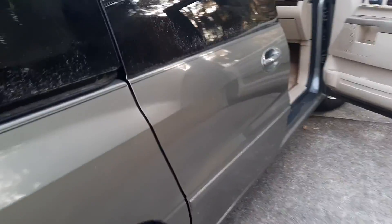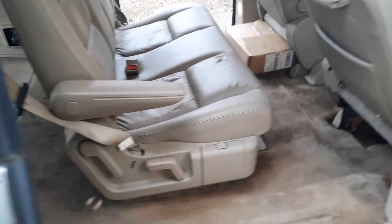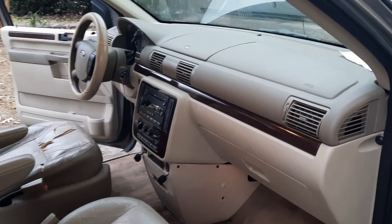The power sliding door on the side does not work — you just open it manually. I don't know what it needs. It did not bother me and I did not investigate it.